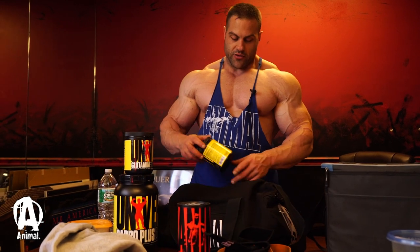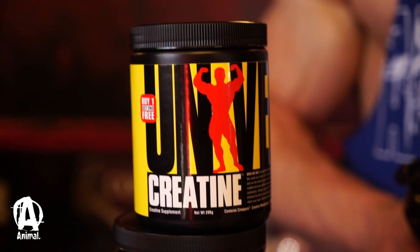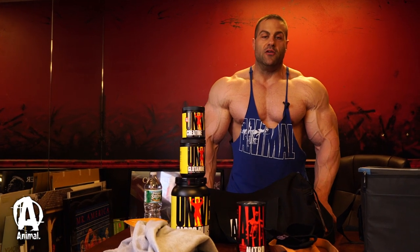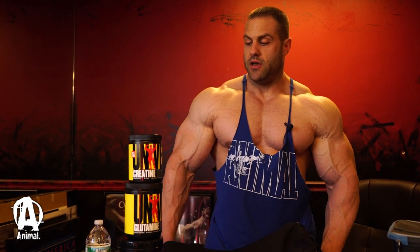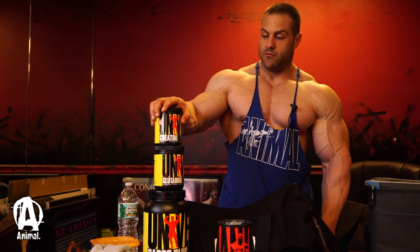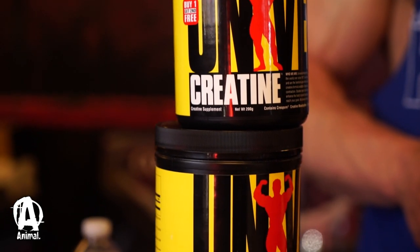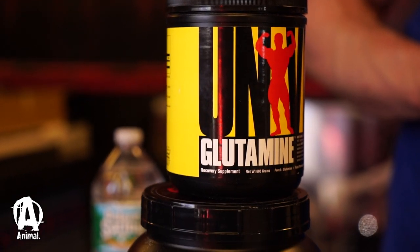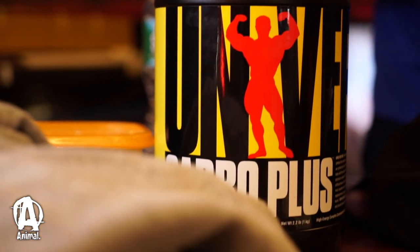Creatine — now that I'm post-contest I've added it back into my regimen. It's tried and true, no fancy forms, just monohydrate. It works. Universal, as with all their products, makes sure to use good ingredients. This is the Creapure brand of creatine, so there are no unnecessary byproducts that are going to mess you up. It just works. I like to use things that work — I don't get into a lot of newfangled sexy stuff, I like to stick with the basics.